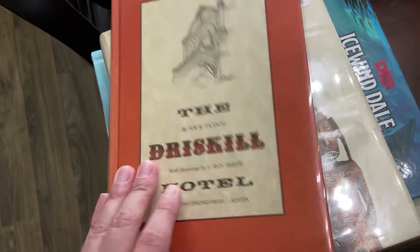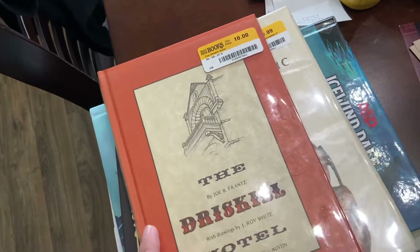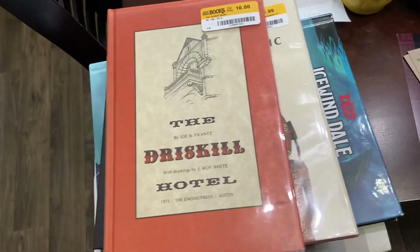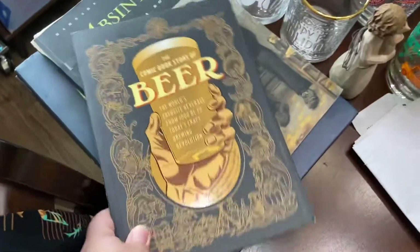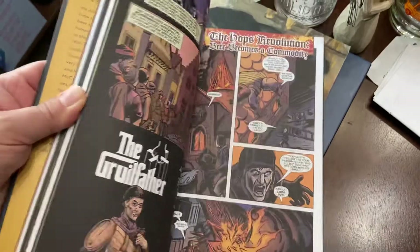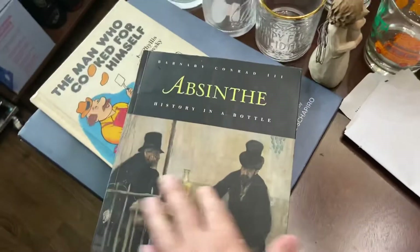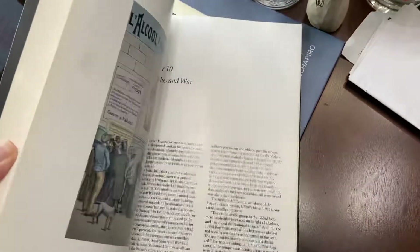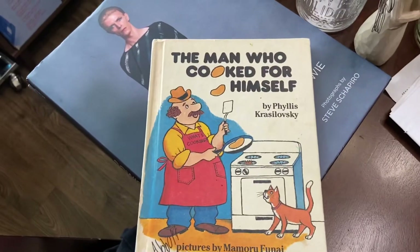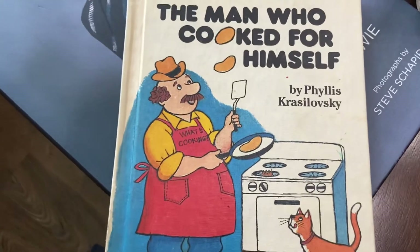I got these at Half Price Books while I sold stuff. This is a book about the Driscoll Hotel in Austin — it's haunted. I also bought a comic book about the story of beer — that's right up my alley — and a book about absinthe; it was like four or five bucks on eBay. I like alcohol, y'all.